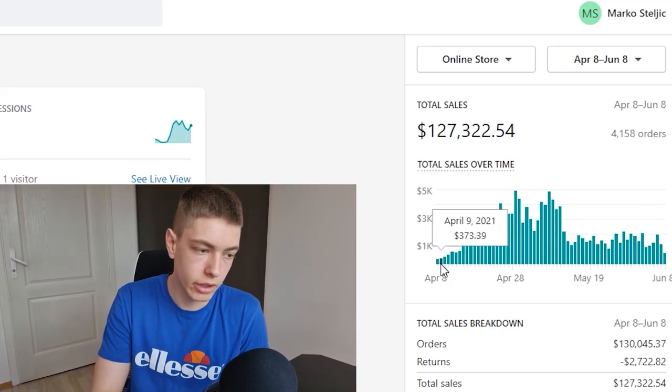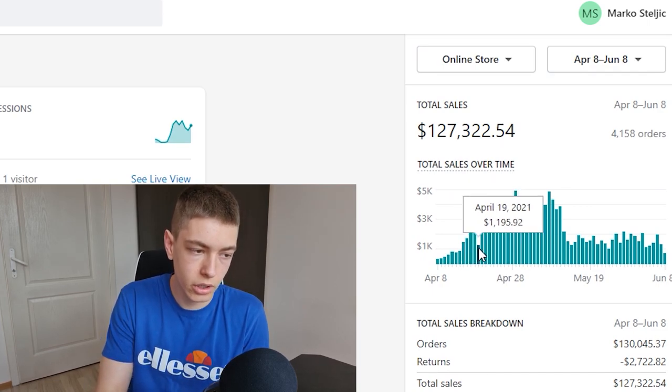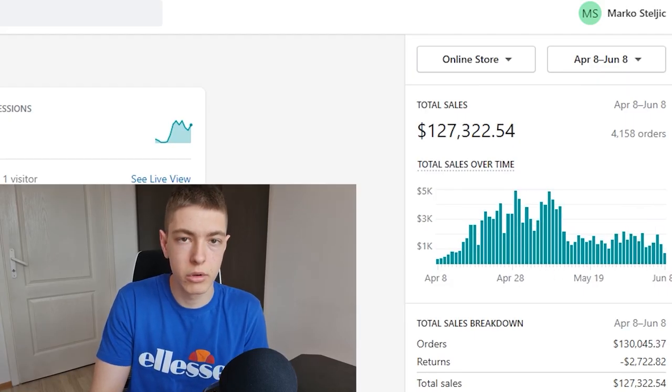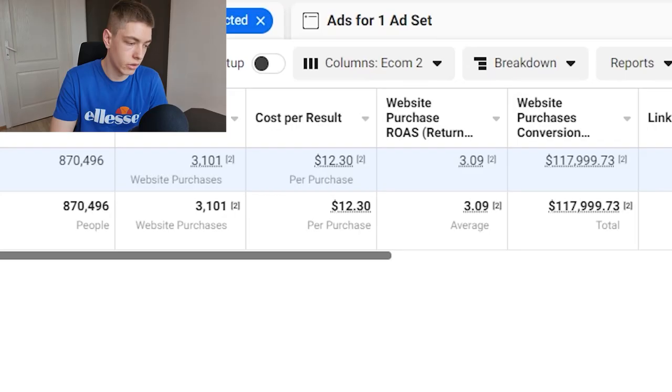Quick update from the future: I wanted to show a store I've been working on with a client. He came to me with a product doing $300 a day, and we scaled it to $1k a day in less than 10 days, then up to $4.5k. It's still doing $1–2k a day profitably — $117k in revenue on $38k in ad spend, so about a 3.09 ROAS. If you're doing $400 a day or more and want to scale, DM me on Instagram or email me.